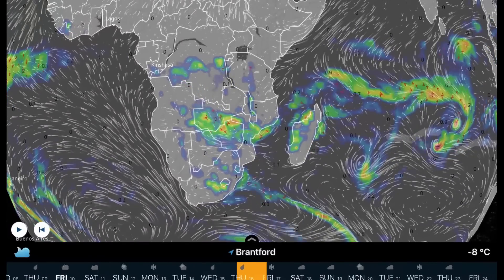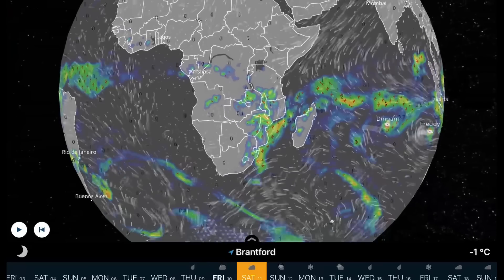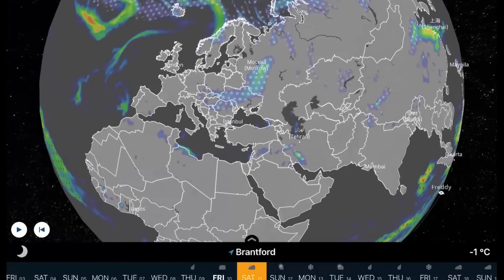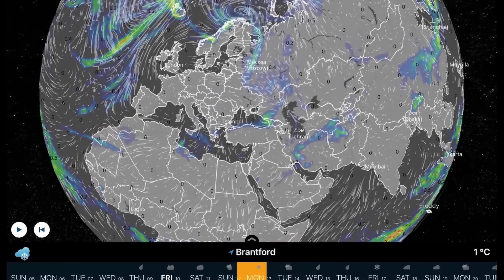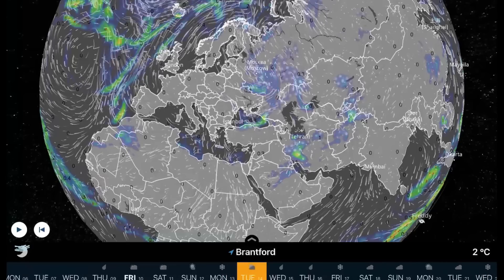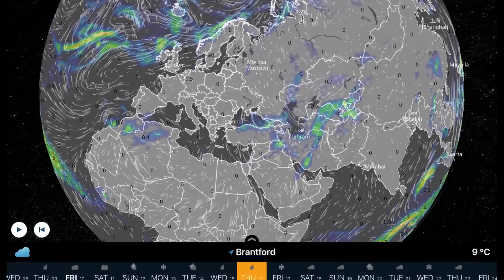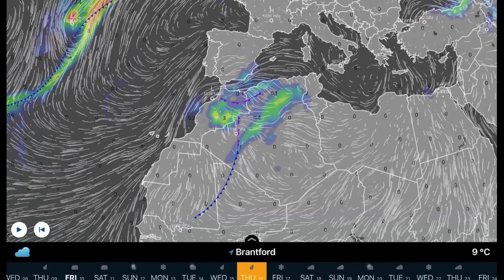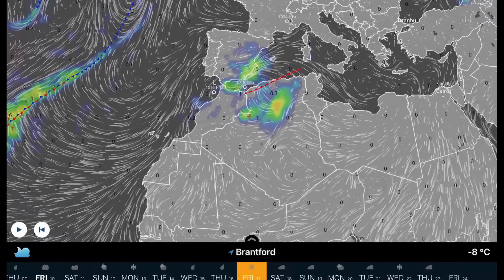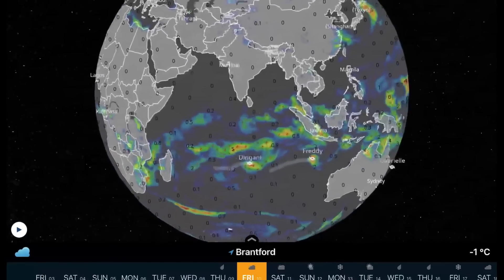Over the next few days, not too much to talk about except for daily evaporation rains, and it looks like Dingani will be heading south. Overlooking Europe, there's a low pressure system right over Moscow right now, with a high pressure ridge locked in keeping things dry but cloudy through parts of central Europe. There's a big strong low pressure system affecting the Strait of Gibraltar right now.